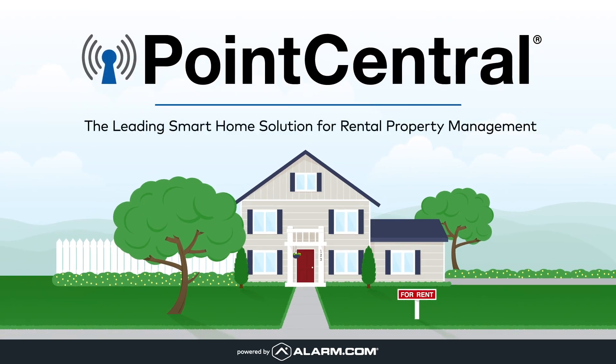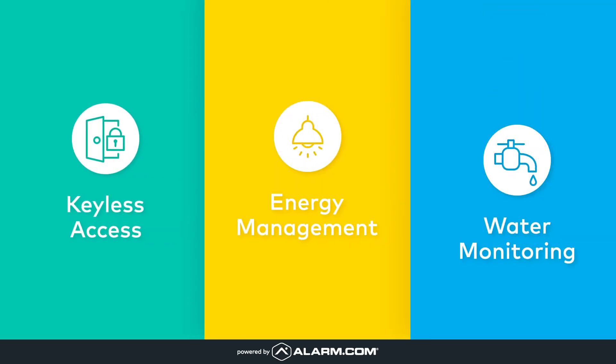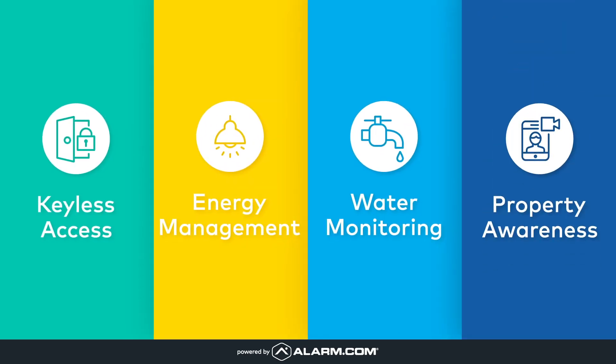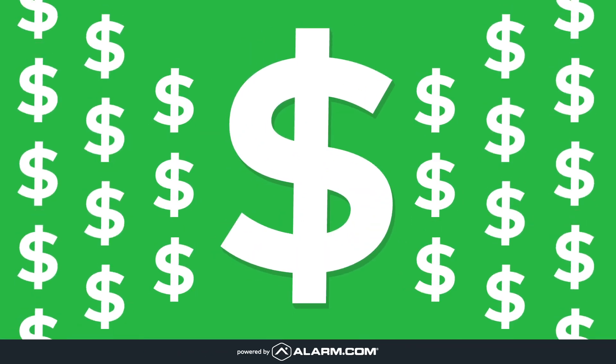We're Point Central, the leading smart home solution for rental property management. With keyless access, energy management, water monitoring, and property awareness, we help make properties more secure, less costly, and more convenient.